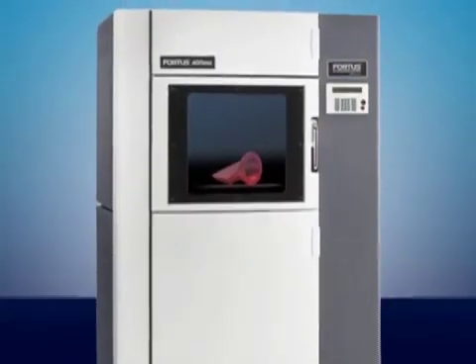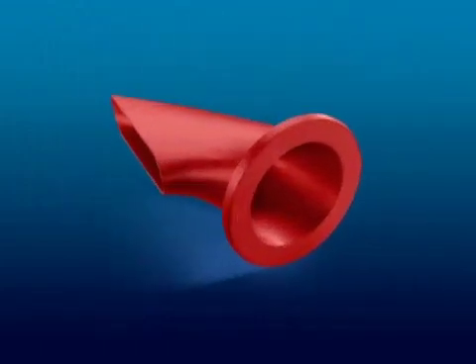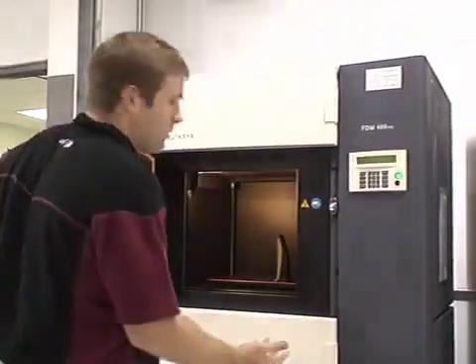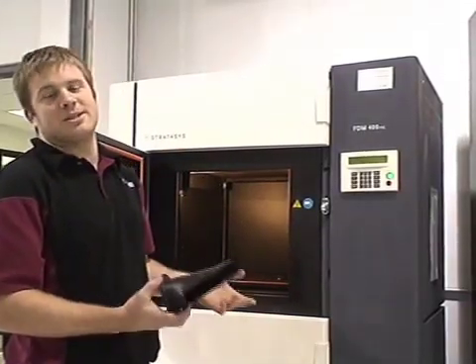To quickly test his design, Scott loaded the CAD data into the Joe Gibbs Fortis 3D production system, which built an accurate concept model of the new duct. You basically load your program in from the computer, hit go, and four hours later you have the part right out of the machine. As easy as that.